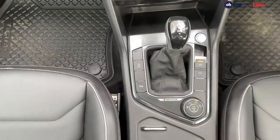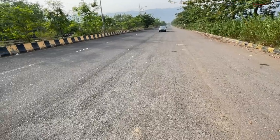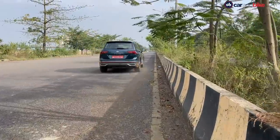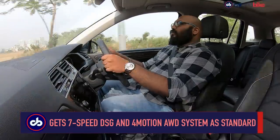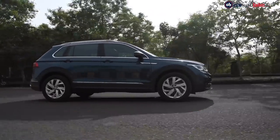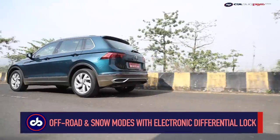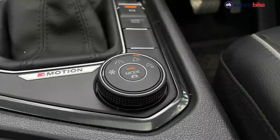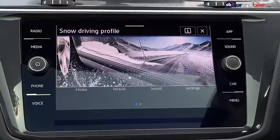The Tiguan is mated to a seven-speed DSG automatic gearbox as standard. The shifts are seamless, precise, and quick — even if you floor the throttle, it responds well and doesn't feel sluggish. The DSG unit sends power to all four wheels via Volkswagen's 4Motion all-wheel drive system, which distributes power between the front and rear wheels depending on road conditions. You also get an off-road and a snow mode, so it can handle any kind of terrain.